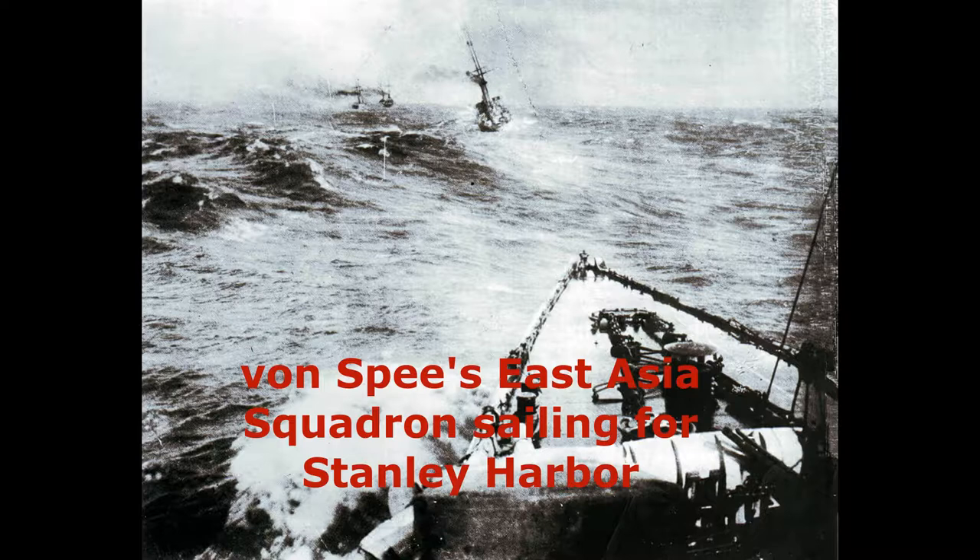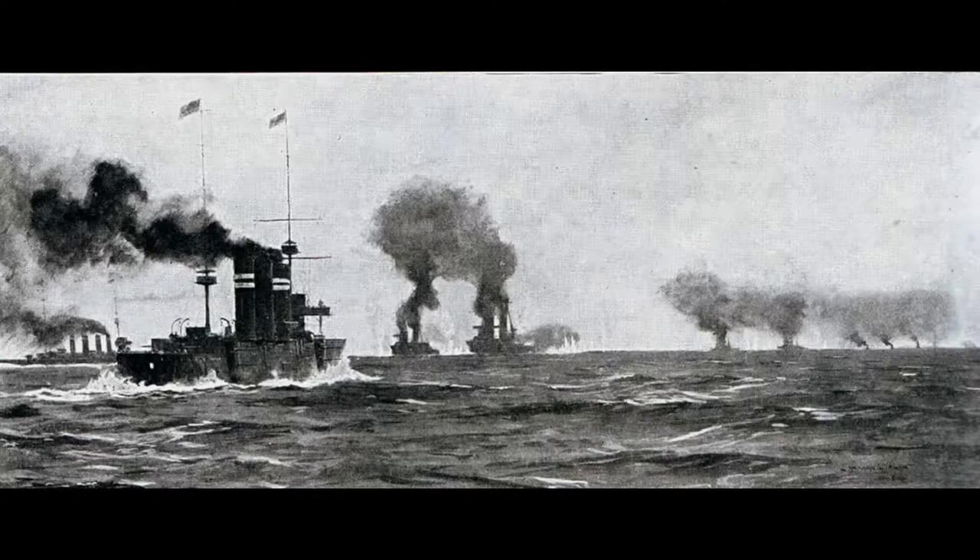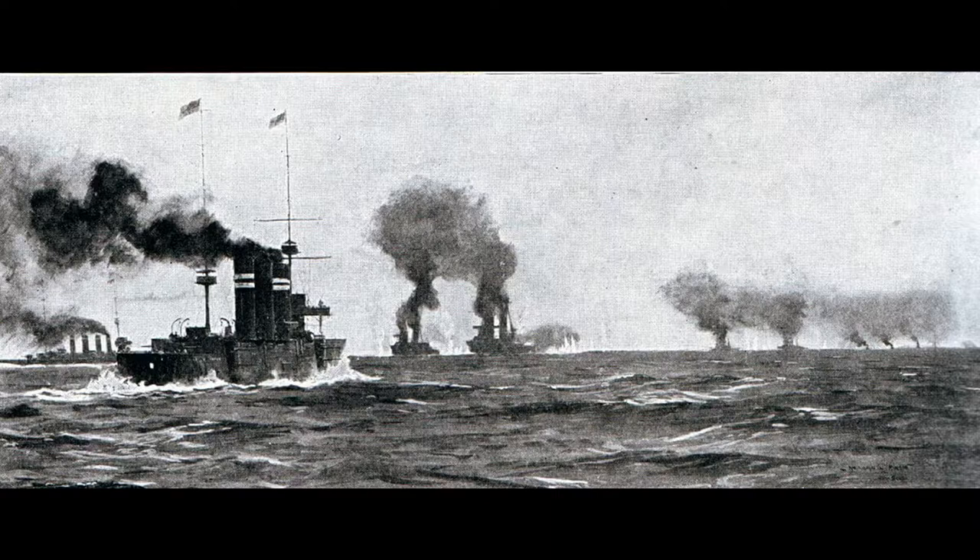However, the next day on the 8th of December, in an attempt to raid the Falkland Islands for coal, von Spee and his East Asia Squadron arrived — not realizing a British cruiser squadron was sitting in Stanley Harbor. At the time, the British squadron was taking on coal, but the battleship HMS Canopus, which was grounded as a guard ship for Stanley Harbor, spotted the oncoming German force, opened fire, and stopped the German advance dead in its tracks. By the time von Spee realized he was outgunned, it was too late, and he and his squadron made a mad dash for the open sea.